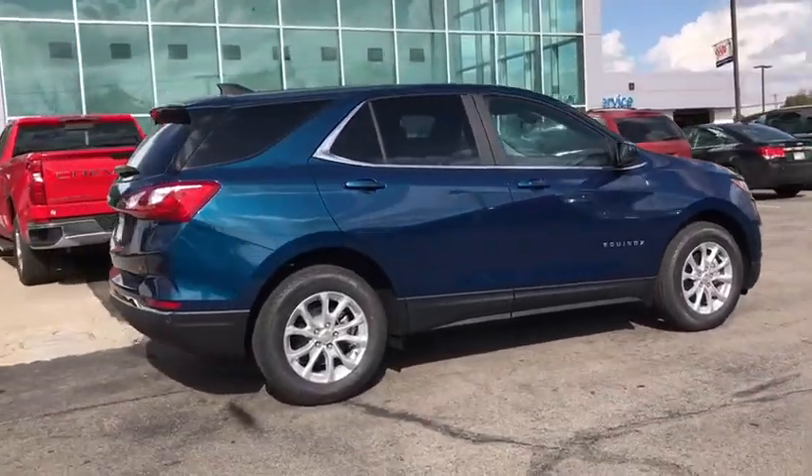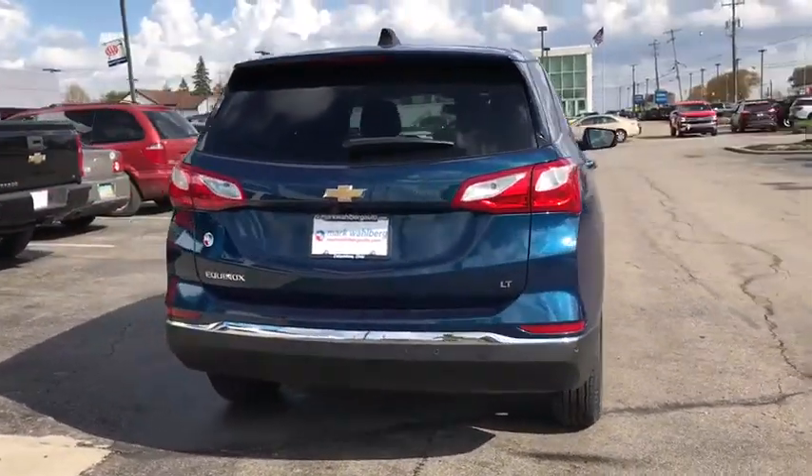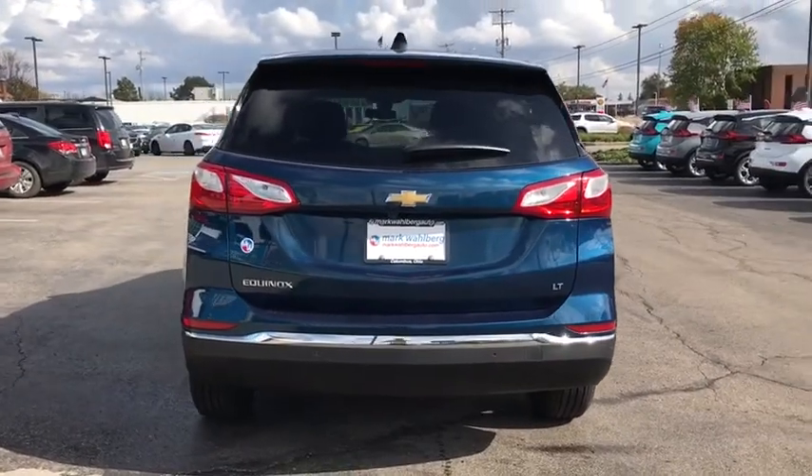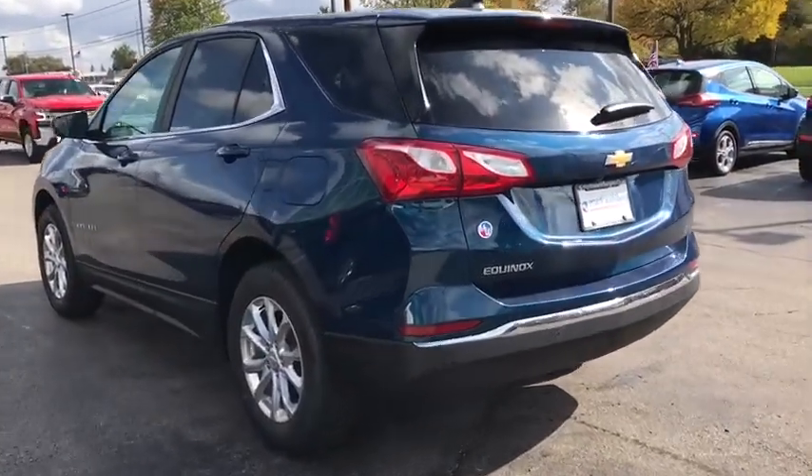Here are some of this vehicle's great options: steering wheel audio controls, lane departure warning, remote start, keyless entry, traction control, stability control, anti-lock braking system, and backup camera.